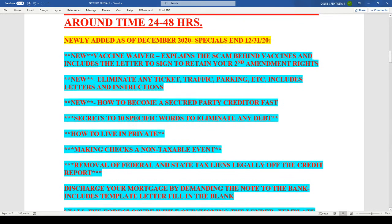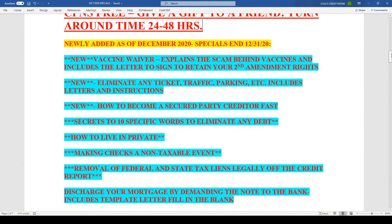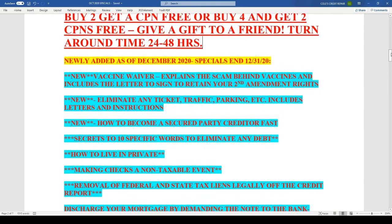If you need a copy of this document, email me at colescreditrepair1@gmail.com. In the subject line, put 'Christmas specials' and I'll email it to you. Or you can pause the video and enlarge it so you can read it a lot better.